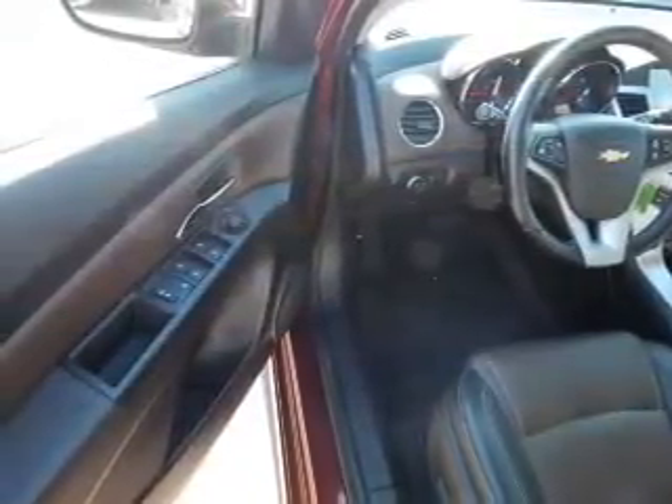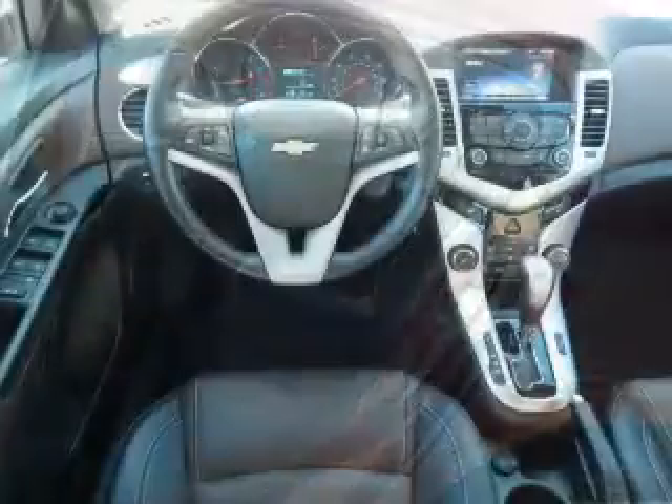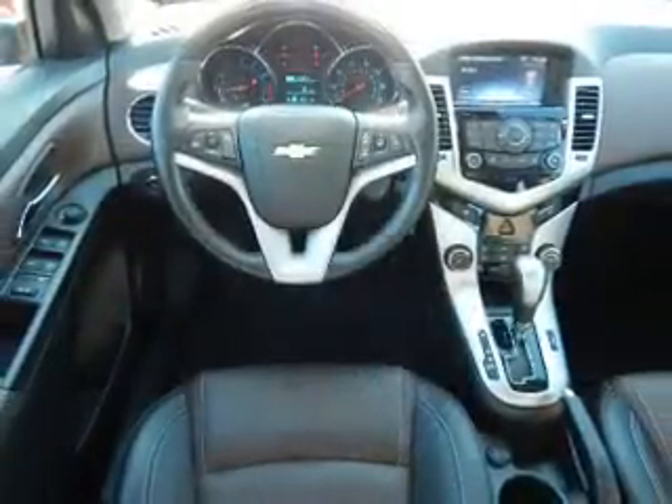traction control, front ventilated disc brakes, anti-lock brakes. Inside you'll find leather seats, heated seats, a satellite radio, steering wheel controls, front airbags, side airbags,